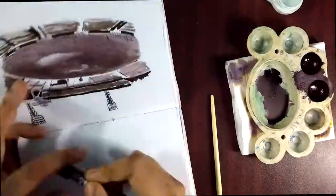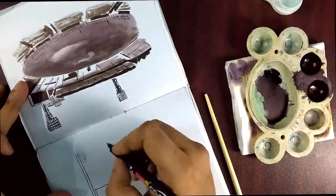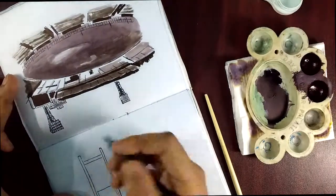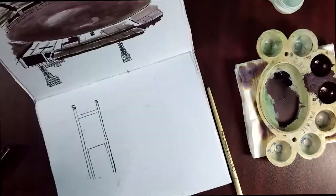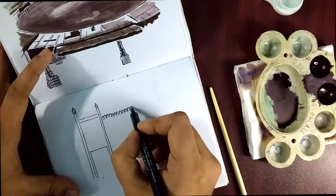Hey guys, welcome back to my channel. It's the 11th day of Hinktober. Today I'm sketching Nakhoda Masjid, or Nakhoda Mosque. This is placed in the Chitpur area in the Bada Bazaar business district. Nakhoda Mosque is one of the busiest mosques of Kolkata and dates back almost a century.